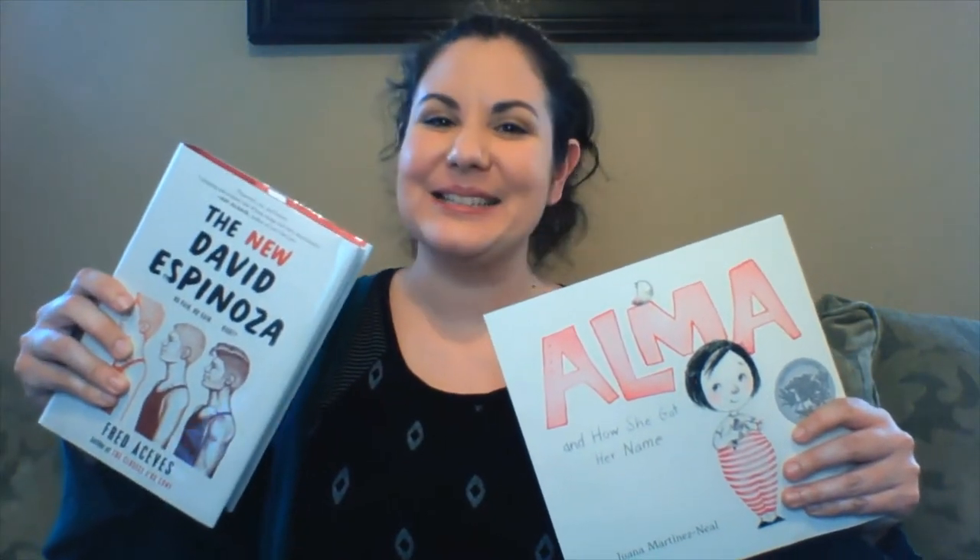Thank you for joining me for a book talk from the Blue World Public Library. My name is Amanda and I'm going to share some books with you today, everything from picture books up to YA. Let's get started.